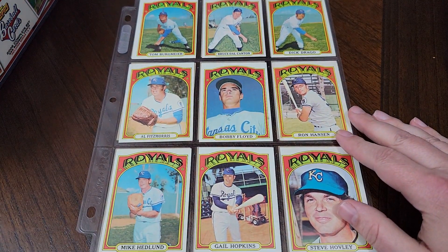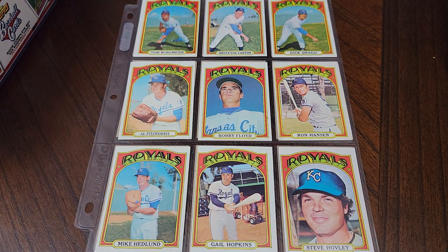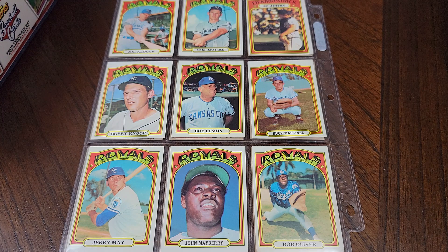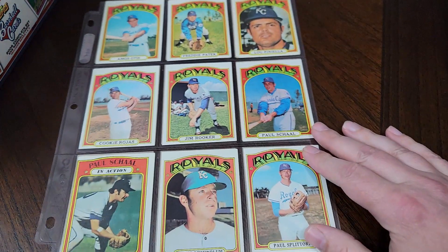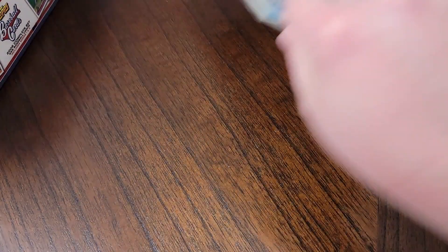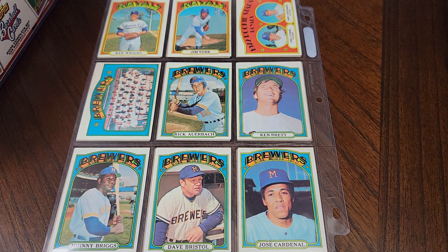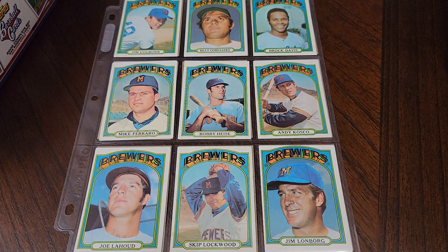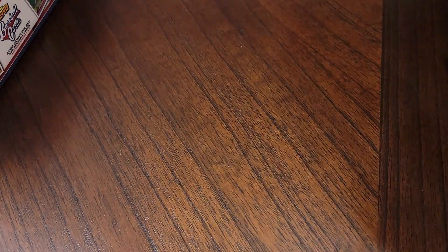And we get into the Kansas City Royals. I say this all the time, but if you're new to the channel, you'll notice that I sort my sets by team. I think they just display a lot better when the same team is all together, usually because there's a common color pattern. If you put them in number order it gets all jumbled up. Here's Lou Piniella. Milwaukee Brewers when they were in the American League. Jim Lonborg — Cy Young Award winner for the Red Sox in 67, sitting on the Brewers this year.